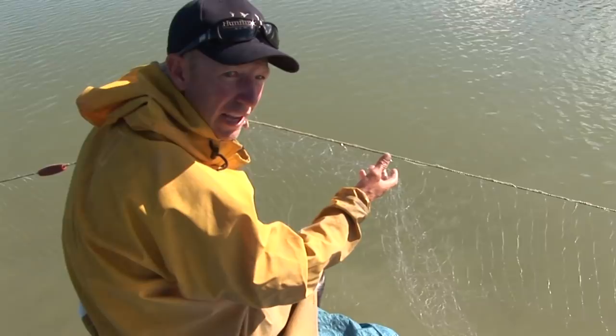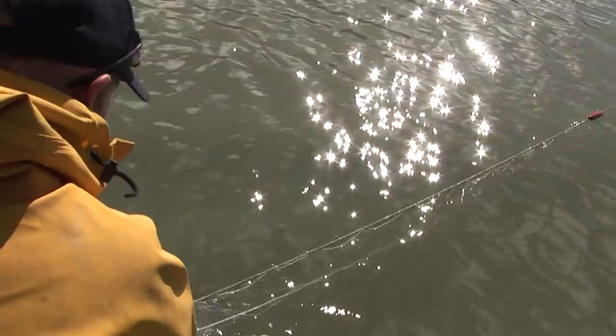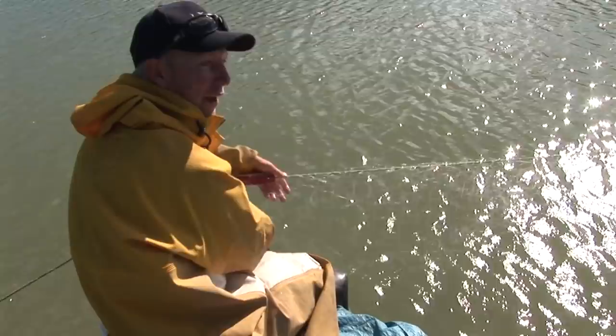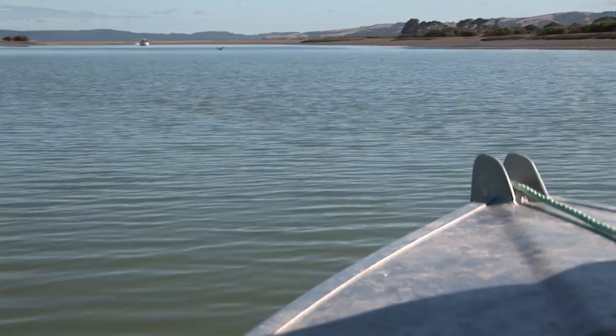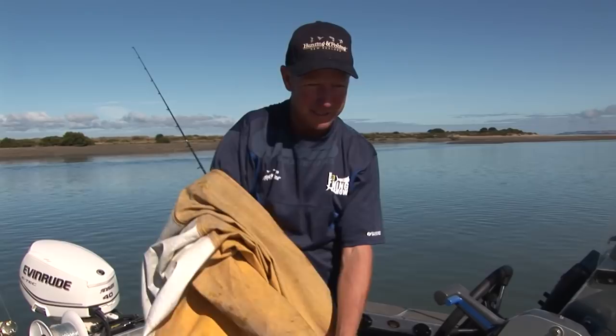Well, aside from giant flounders, I'm looking out for any weed or tangles in this mesh and getting it all nice. Then what we'll do is leave this here for an hour or two, and we'll go out and drop a couple of baits in the channel to see if we can't catch a gurnard or a snapper while we're waiting. While that net is soaking up the creek doing its thing, we might go out and drop a couple of baits and see what we can find.